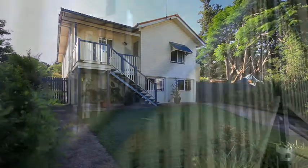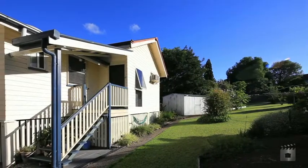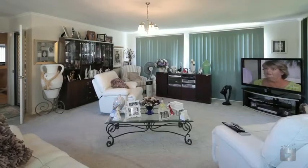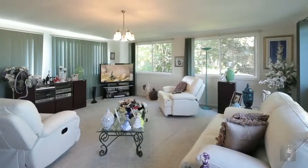Do you have a teenager or family member wanting their own space? Or do you need to be close to the train station for your trip into the city? Rachel Sayre is proud to present this large, four bedroom home in a quiet cul-de-sac in Oxley.